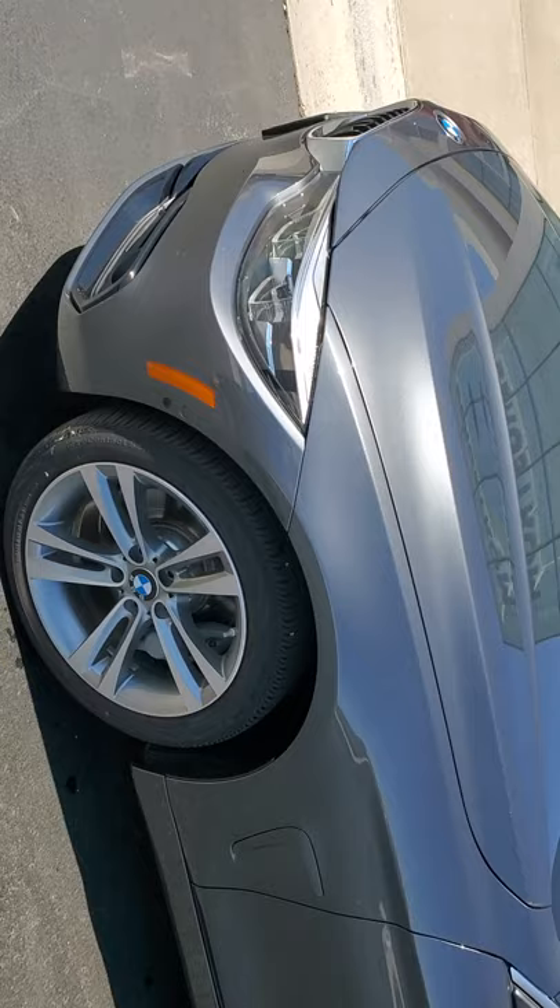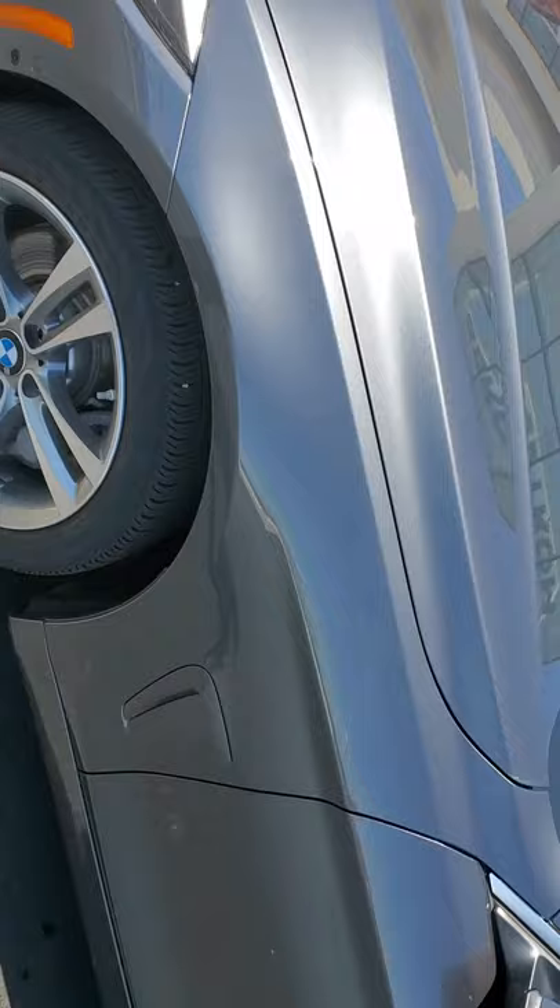Hello, Carol. Good afternoon. This is Lane Evans, Bergstrom Enterprise Motor Cars in Appleton. I want to give you a short video of the BMW 440, until you get an opportunity to get down and come see me.